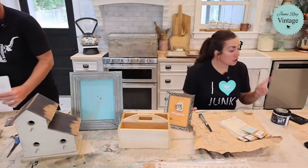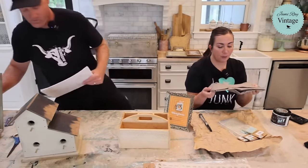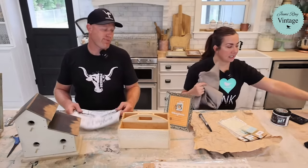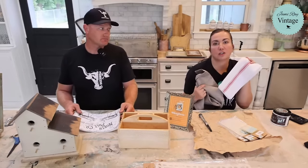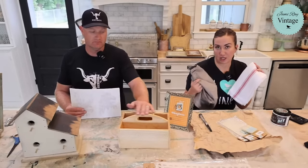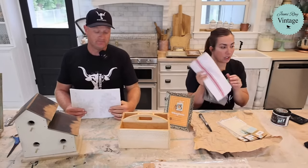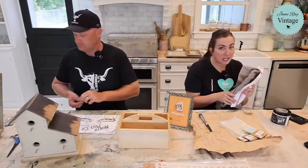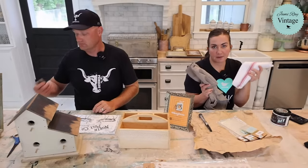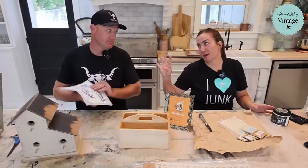We reordered these half aprons as well as these towels so you guys could use them for Christmas projects. They're still on sale at a really great price, so if you're picking up stencils and want to do projects, make sure you go to the sale collection and pick up some of these towels and aprons.